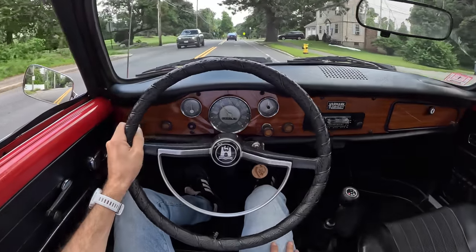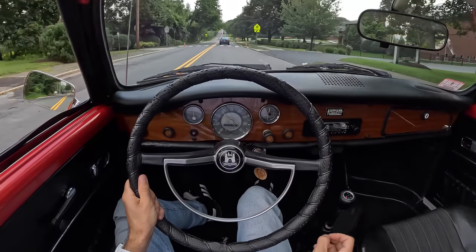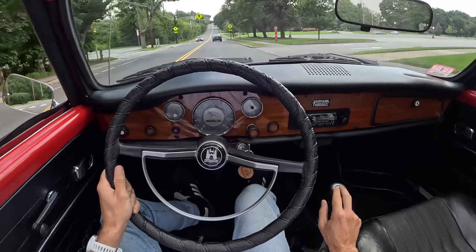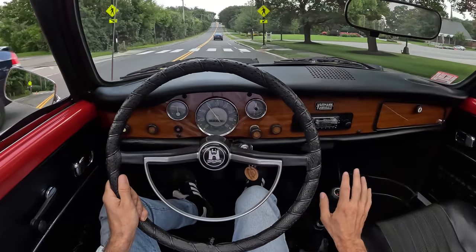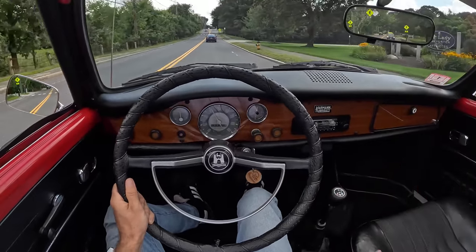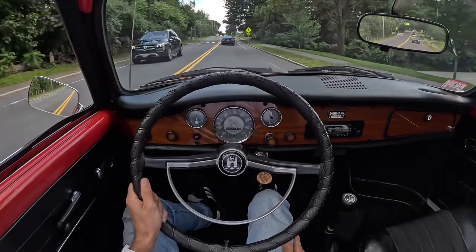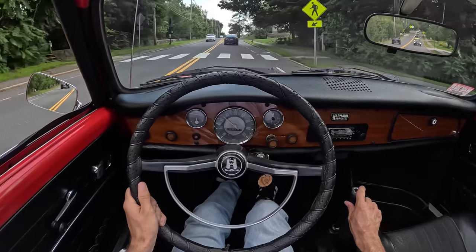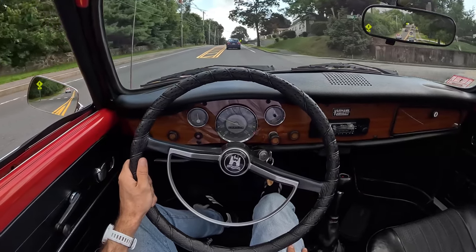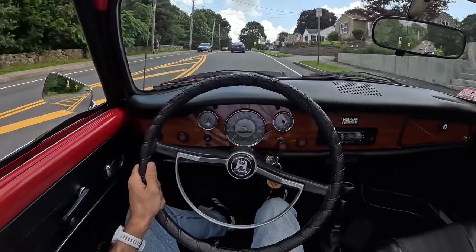Driving this almost feels like driving a giant Fiat 500 — that low-revving, just ride the torque and be very patient with your shifts. It's an easier transmission than that for sure, though, because these were the every-man's cars. A Beetle transmission — you weren't sitting around trying to grind gears; they were pretty robust but easy to engage. Anyone could drive these; you didn't have to have an outrageous skill set to get around in them.